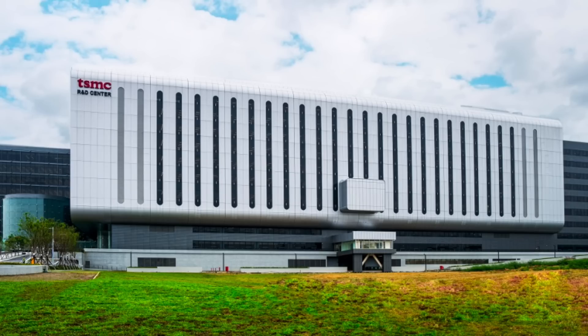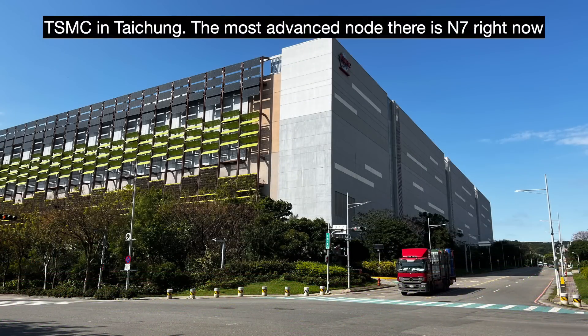Once the R&D fab masters the recipe, they roll it out to one of the big wafer fab centers in Taichung or Tainan. N2's big rollout will be in Xinchu and Taichung. I think N1.4 is planned for Longtan, Taoyuan.